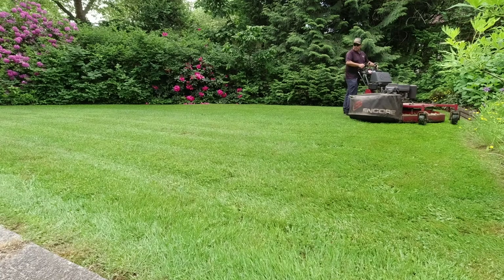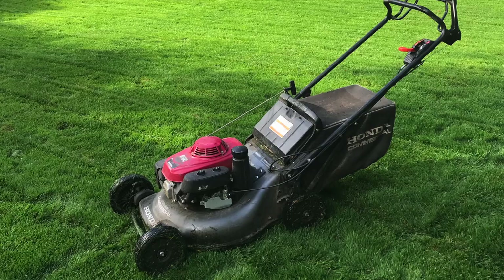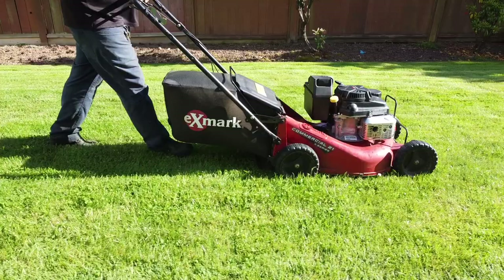That got me thinking — in that video I showed mowing with the 36-inch Turf Tracer, but in fact most of the mowing I've done in my business over the past 15 years has been with only a 21-inch Honda commercial mower. I recently switched to the Exmark 21, but all that time it's been a 21-inch mower that has earned me probably at least 60 to 70 percent of my income.